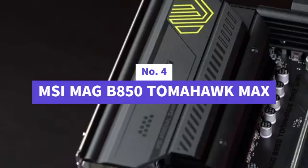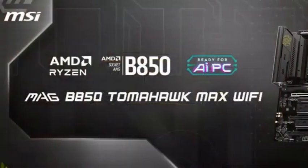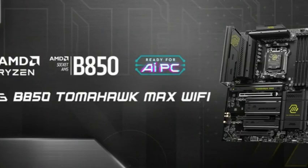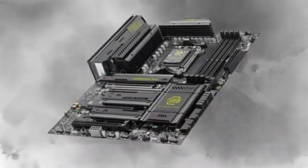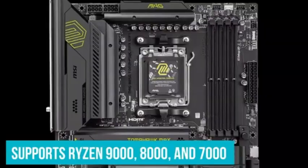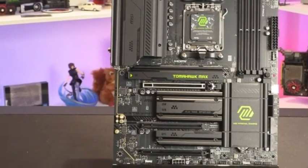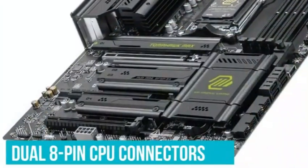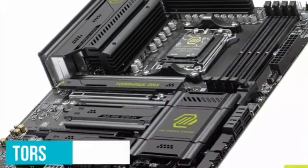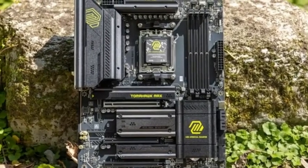Number four is the MSI MAG B850 Tomahawk Max Wi-Fi — an absolute powerhouse designed for gamers and performance enthusiasts who demand the latest in speed, stability, and future-proofing. Built to fully support AMD's latest Ryzen 9000, 8000, and 7000 series processors, this board is engineered with MSI's 14 Duet Rail Power System and 80A Smart Power Stages, ensuring rock-solid power delivery even when pushing your CPU to the edge with overclocking. Premium thermal pads, an extended heat sink, and a robust FrazerGuard cooling system keep VRAMs and M.2 drives running efficiently under pressure.